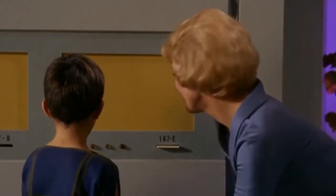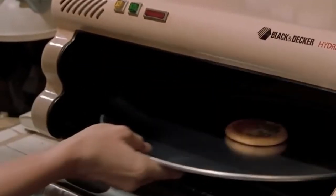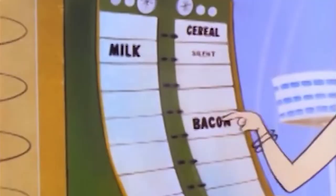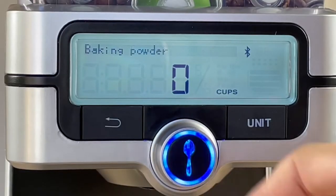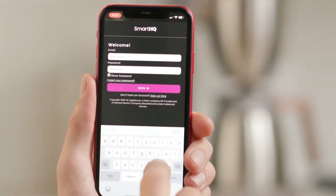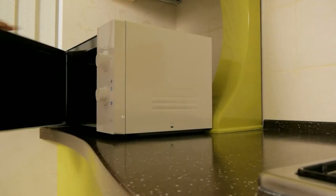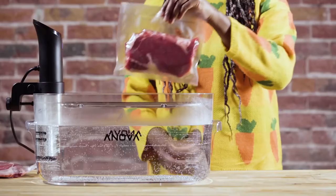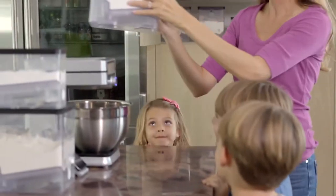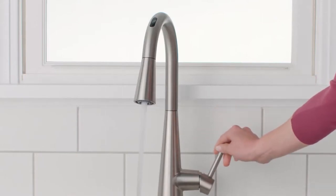From the Replicator in Star Trek to the Rehydrator in Back to the Future, the way we make and prepare food has been a feature of sci-fi for decades. We all need to eat, so it only makes sense that technology should make this easier. While we may not have Replicators or Rehydrators, there is a lot of amazing tech in the kitchen in 2022, and in this video we've handpicked the best gadgets for your modern smart kitchen.